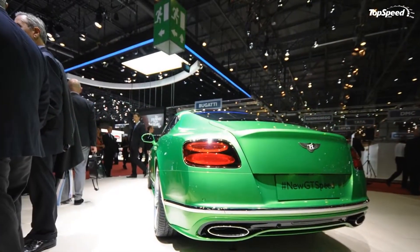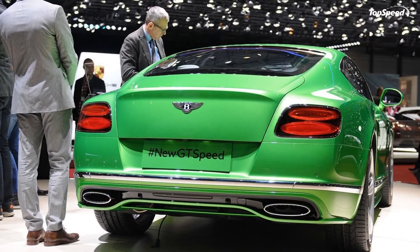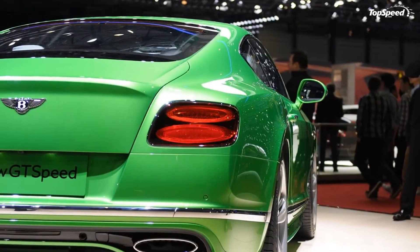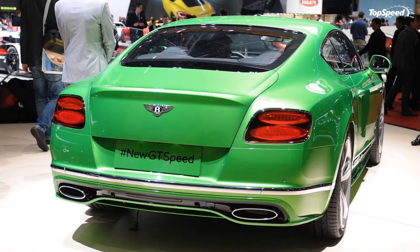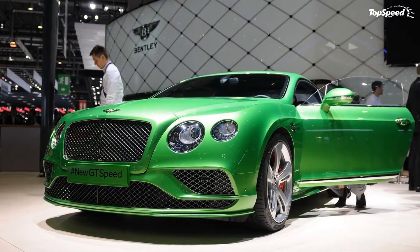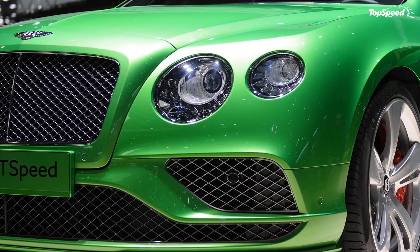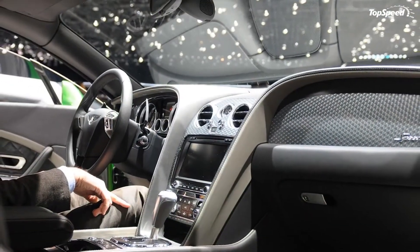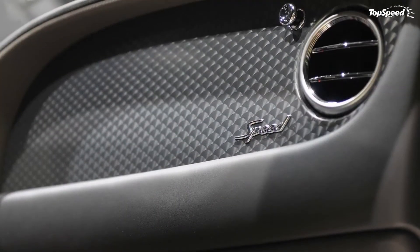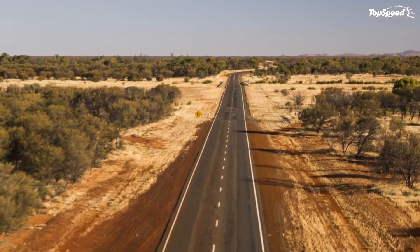Inside the cabin, updates are less extensive but noticeable nevertheless. Driver controls have been revised for a crisper look, while the instrument panel received new dials and graphics. The center console gained a black gear lever surround instead of the previous gray one, while cabin lighting is now provided by LEDs. The Mulliner driving specification, which comes standard on the GT Speed, has been updated to include a smaller diamond quilting pattern, reminiscent of a tailored British jacket for the front seats.